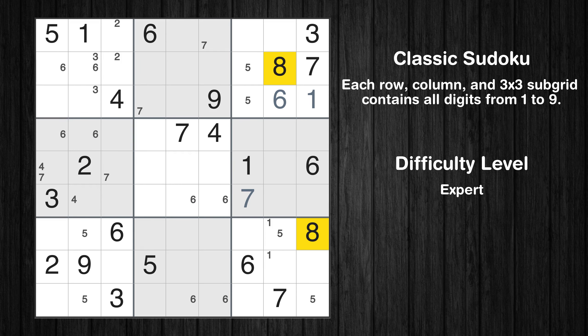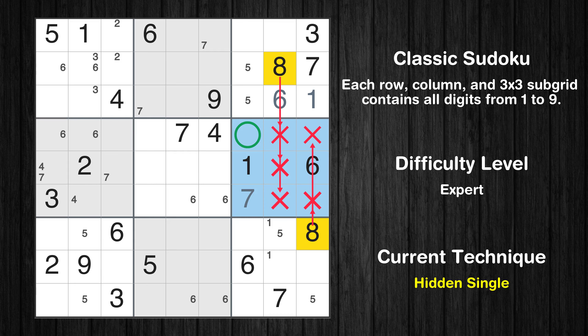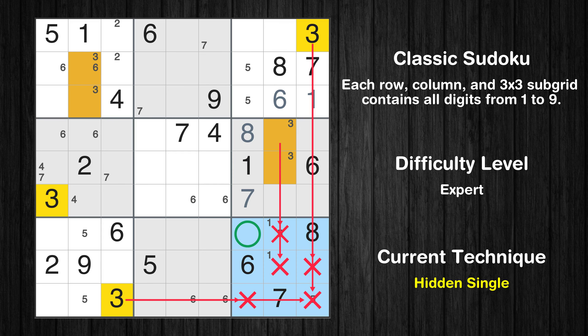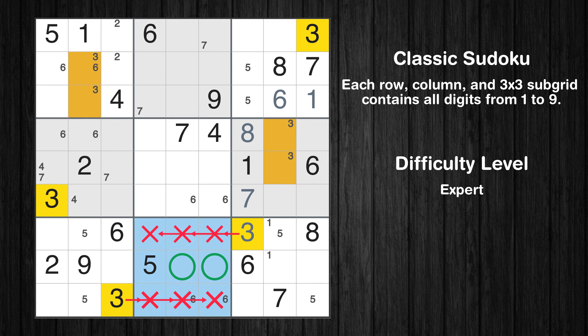Let's move to number 8. In the sixth block, the number 8 can be directly placed. Only two positions left in the sixth box where value 3 can be placed. In the ninth block, the number 3 can be directly placed. Only two positions left in the eighth box where value 3 can be placed.